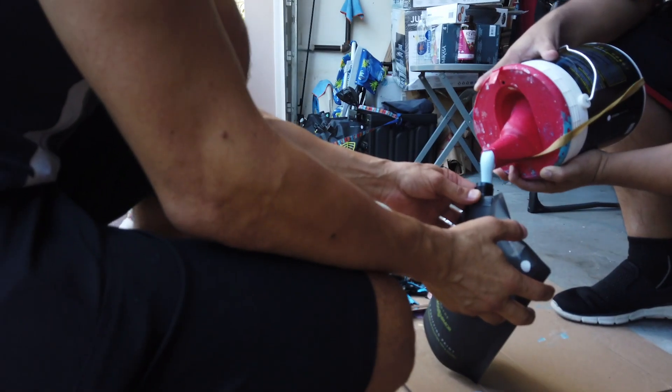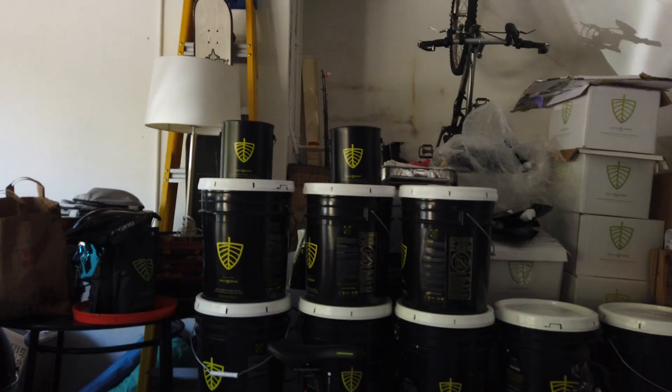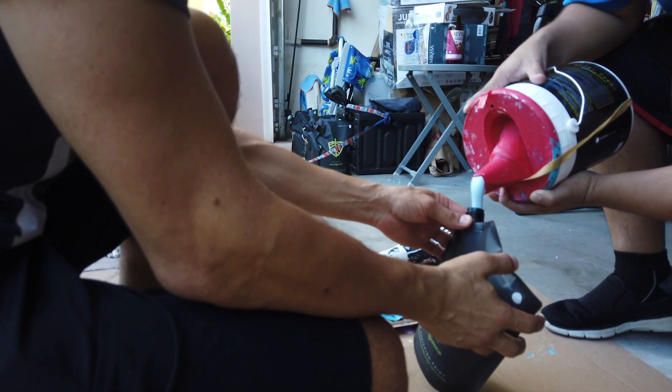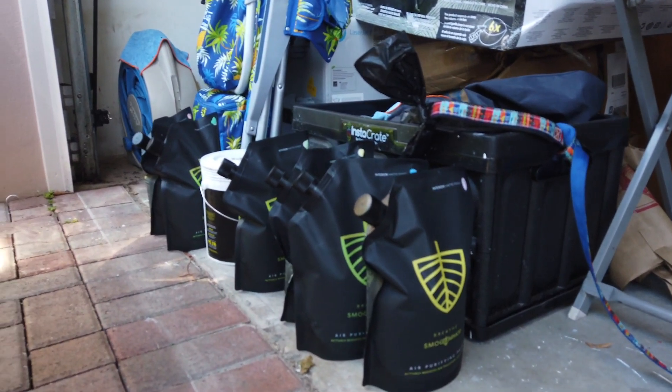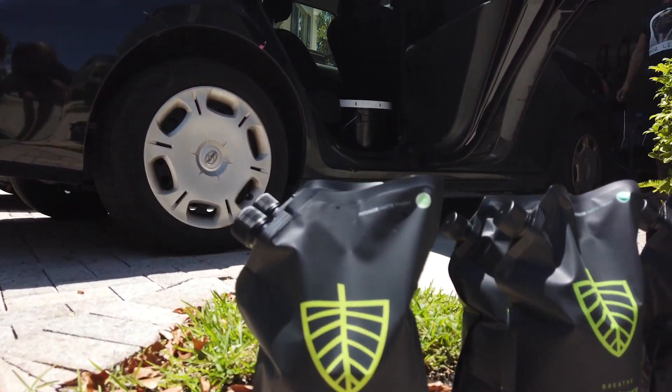We're here at the Smog Armor headquarters, going to pick up the paint now. This company is really awesome — the paint purifies the air. Their paint has a really special mineral in it that, when the paint dries, it attracts air pollution, pollutants, airborne chemicals, and actually attracts and absorbs it all and will not release it unless your walls are on fire.